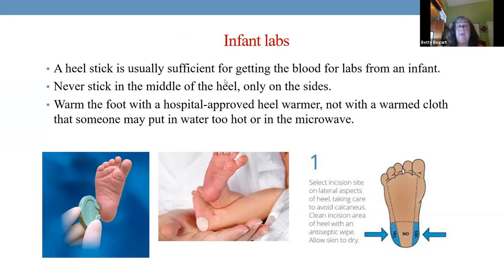The best way is to use a hospital-approved heel warmer. Do not use a washcloth from the microwave or hot water — I've seen burns on children's heels because of that. A trick: hold the foot down, hang the heel below the stretcher, heat it with the approved warmer, hit the outside of the heel appropriately, slowly squeeze, and because of gravity, you can fill two or three lab tubes very easily.